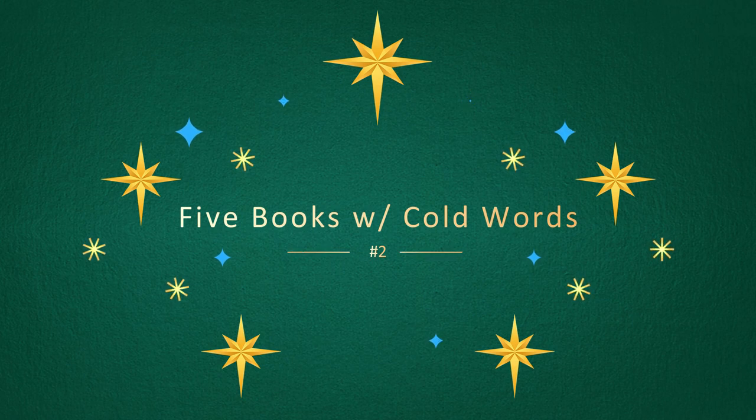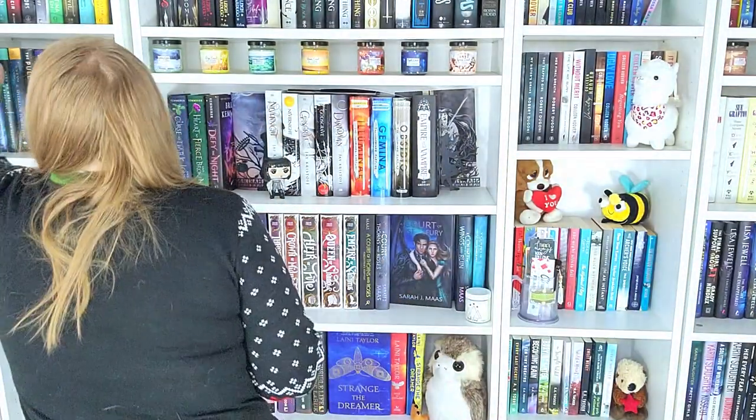The next challenge is to find five books with cold words — words that are related to cold. A Blizzard of Polar Bears by Alice Henderson — this is the second book in her Dr. Alex Carter series, and blizzard is obviously very cold. Winter Garden by Kristin Hannah — a historical fiction with winter in the title. A Court of Frost and Starlight by Sarah J. Maas — frost being cold. The Book of Cold Cases by Simone St. James. And One Day in December by Josie Silver — December is typically pretty cold here in the northern hemisphere, so I'm gonna go with it.